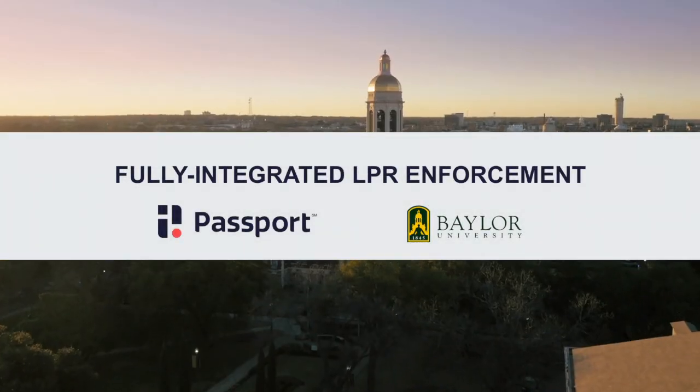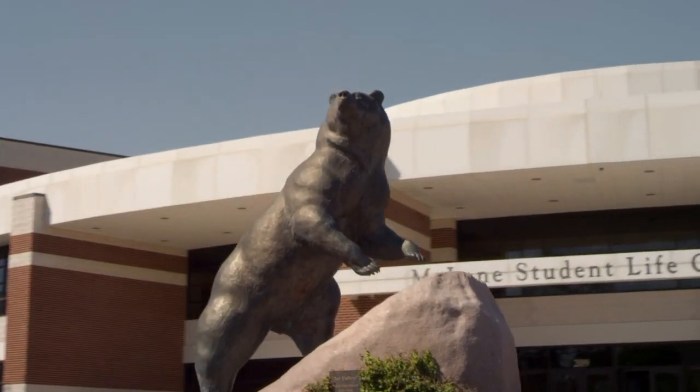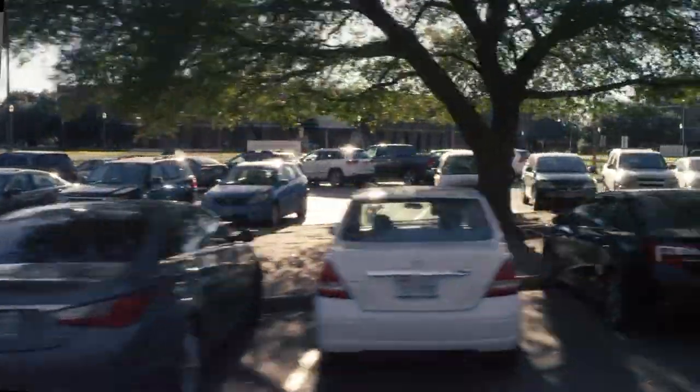When I arrived at Baylor, what I found was we had a system in place and it wasn't bad, but we couldn't move forward with it. Basically we applied a decal or a sticker to a vehicle — here's your permit, good luck finding a spot somewhere on campus. It's a system that used to work for Baylor but we've outgrown it.